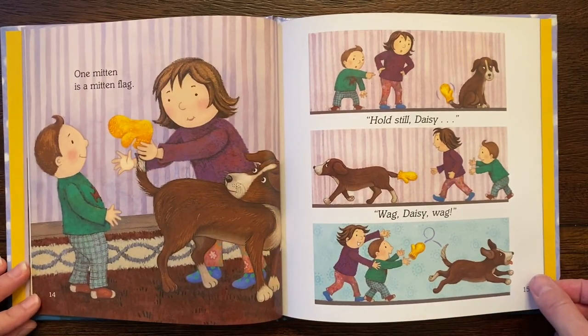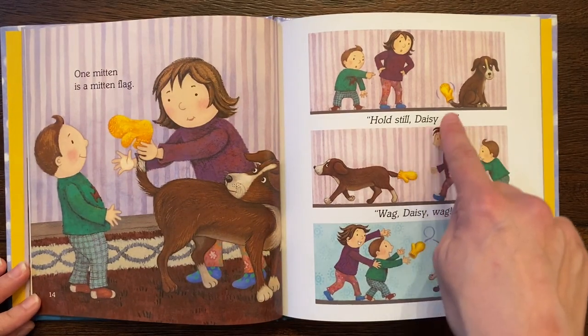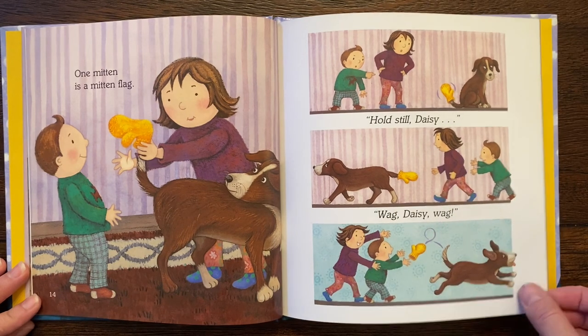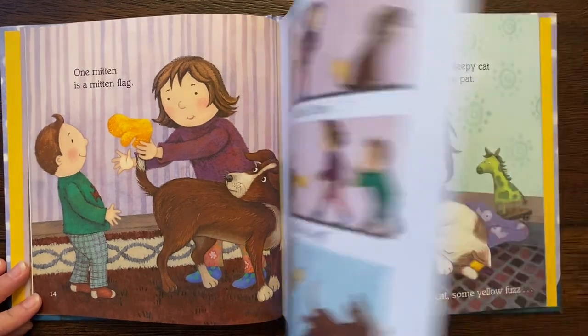One mitten is a mitten flag. Hold still, Daisy. Uh-oh. Wag, Daisy, wag. I didn't think it would stay on that dog's tail very long.